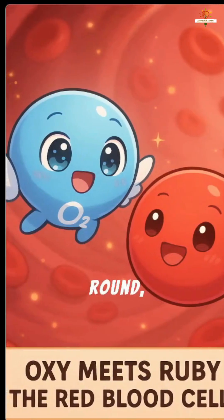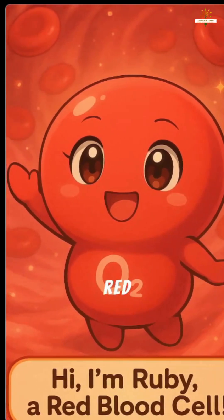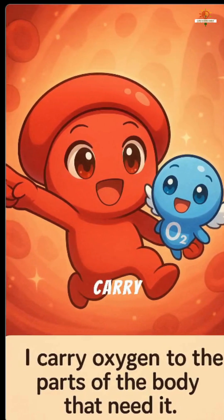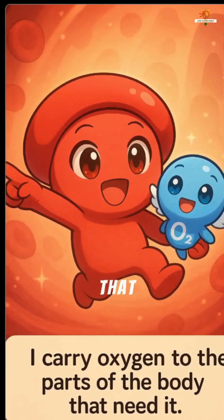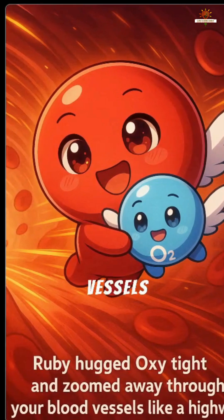There, Oxy met a round, red friend. "Hi, I'm Ruby, a red blood cell. I carry oxygen to the parts of the body that need it." Ruby hugged Oxy tight and zoomed away through your blood vessels like a highway.